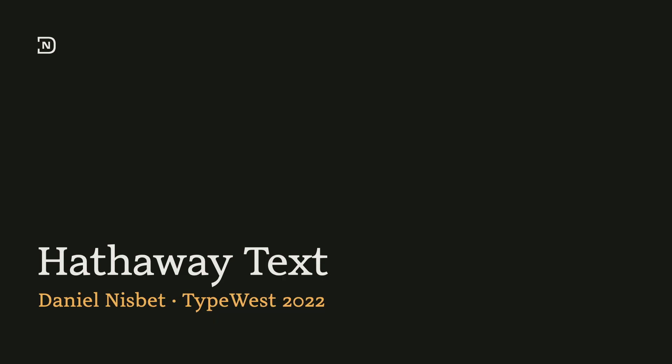I'm Daniel Nesbitt, and this is my typeface, Hathaway Text, my original typeface for Term 2 of Type West 2022.